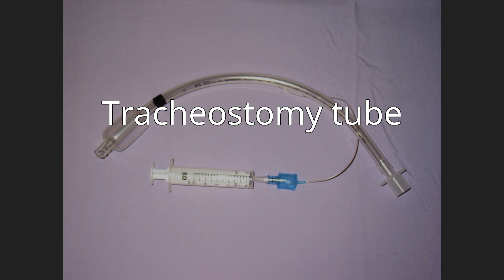Several types of tracheostomy tubes are available depending on the requirements of the patient, including Shiley, Bivona — a silicone tube with metal rings that are good for airways with damage to the tracheal rings or otherwise not straight — and fenestrated tubes.